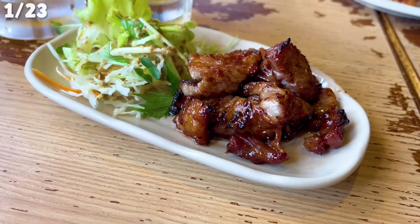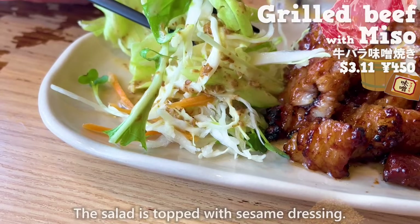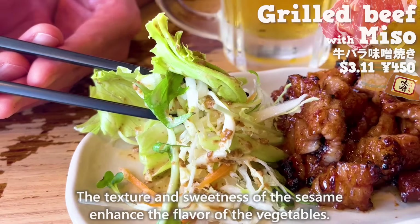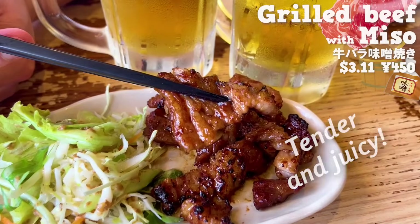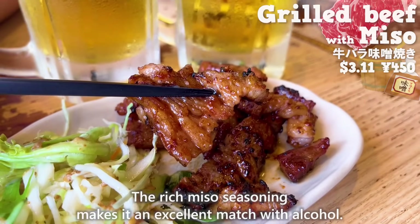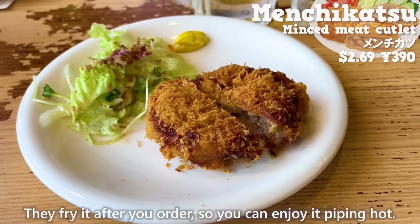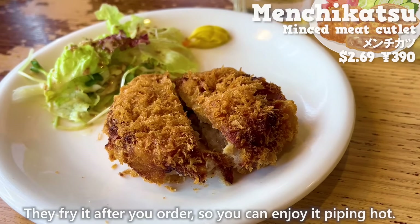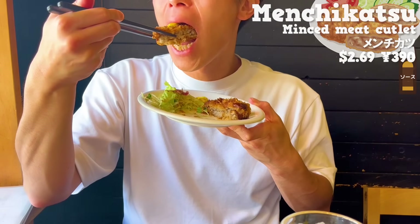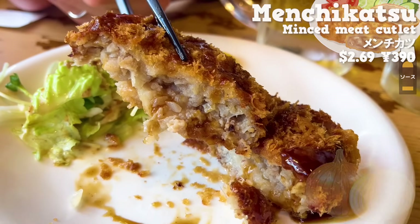First, we'll have this dish — beef grilled with miso, which has a nice aroma. The salad is topped with sesame dressing; the texture and sweetness of the sesame enhance the flavor of the vegetables. The beef is tender and juicy, and the rich miso seasoning makes it an excellent match with alcohol. Next up is the menchikatsu. They fry it after you order, so you can enjoy it piping hot. The meat juice spreads in your mouth, and it contains onions, so it has a slightly sweet taste.